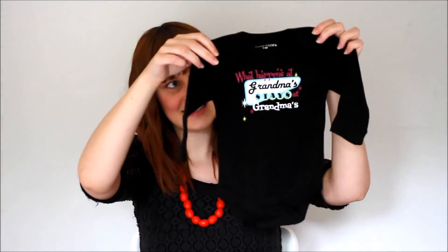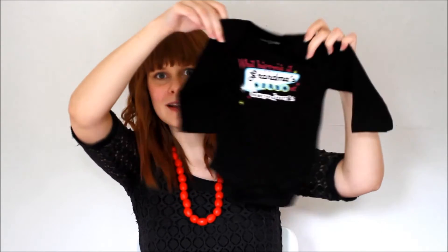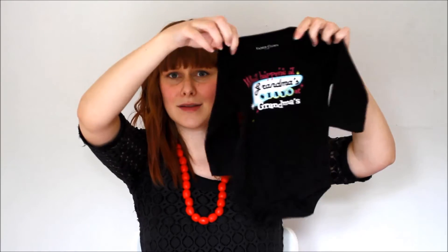They also got us this little onesie - 'What happens at grandma's stays at grandma's' - which both of the grandmothers thought was really really good, and I was like yeah, that's pretty accurate.